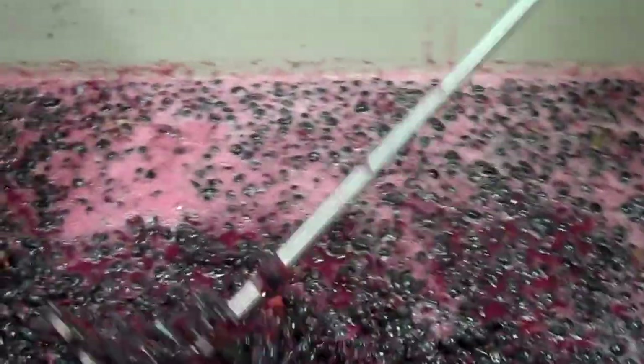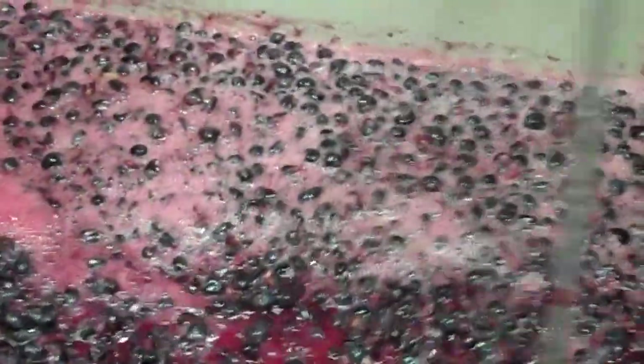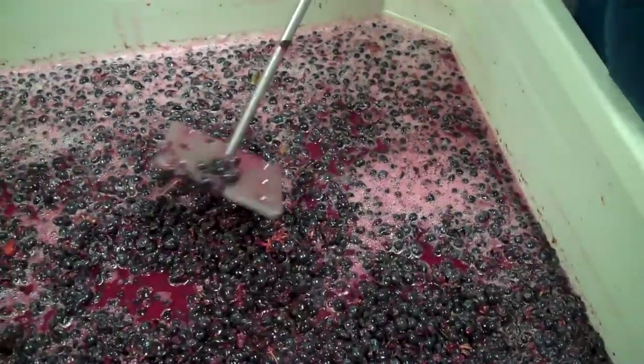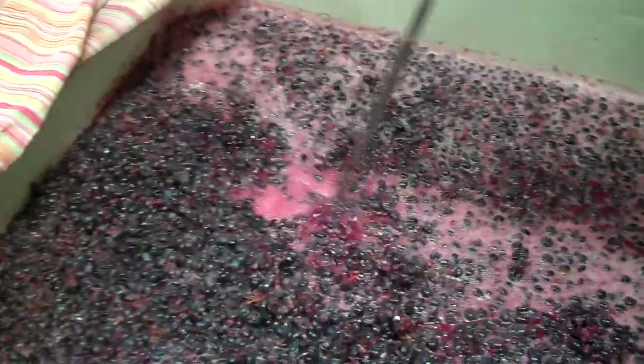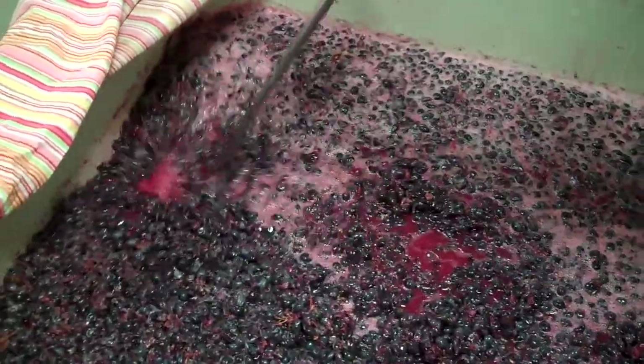Looks like we've got some foam going on there. What is that? That would be the carbon dioxide coming up. Carbon dioxide gas, yep. That's the sure sign that fermentation is happening.